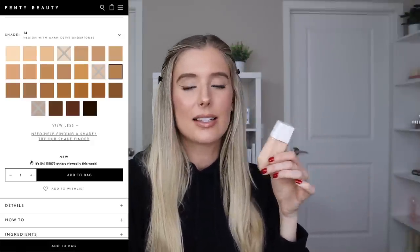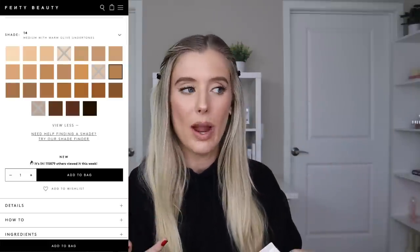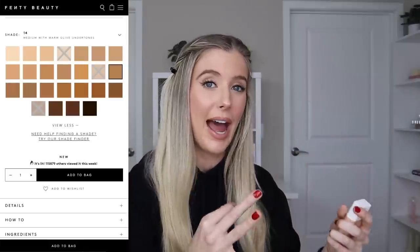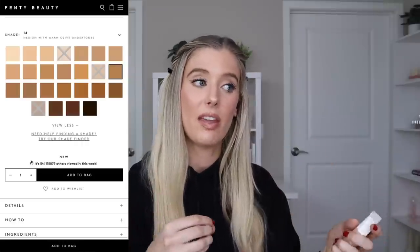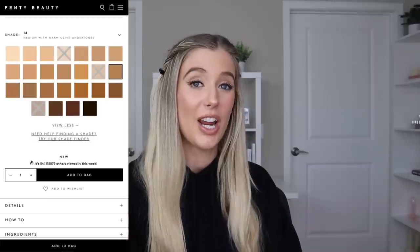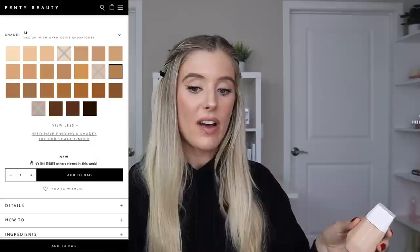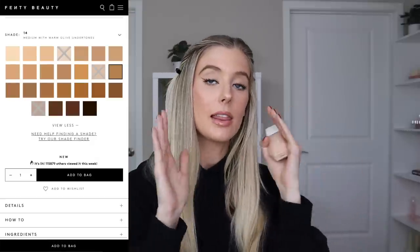With a product like this that is lighter coverage, I do understand that it's easier to get away with something that's not your perfect match, because the coverage is not as intense. Whereas with something that is full coverage, you do have to be a little bit more precise with the shade, or it's really obvious that it's not your perfect match. Out of those 25 shades, they have them broken up by light, light-medium, medium, medium-deep, and deep.